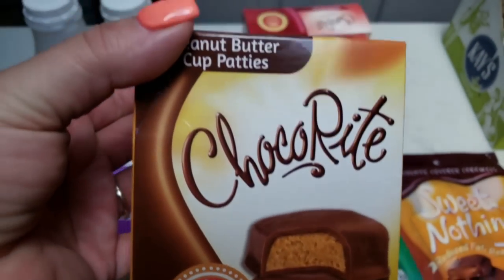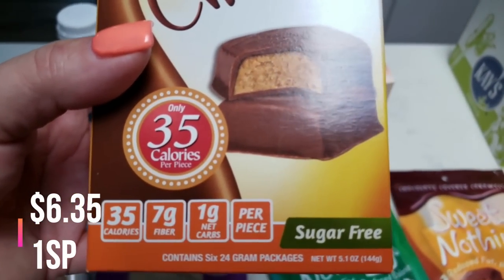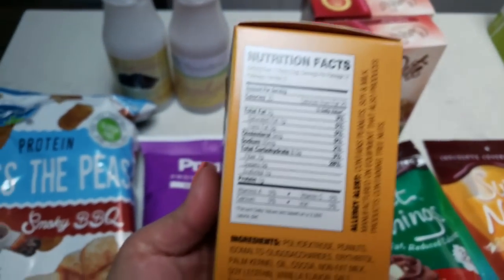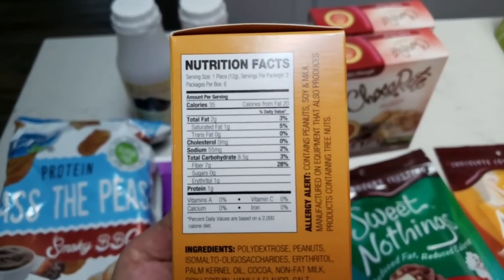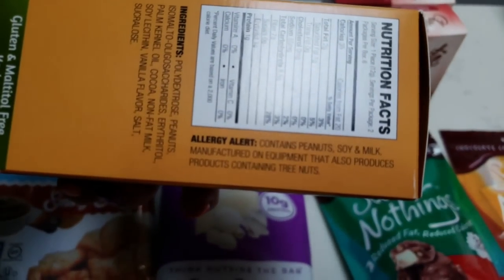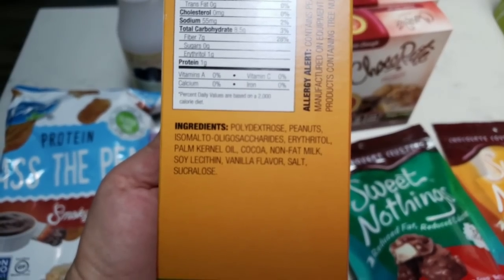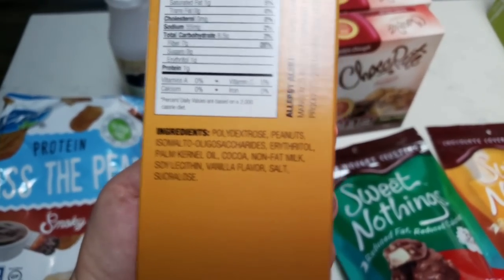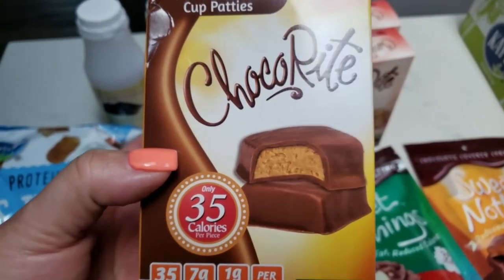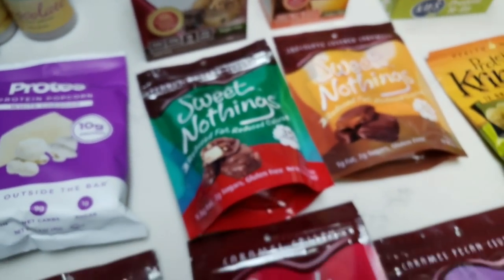Also from ChocoRite, I grabbed these — I couldn't pass them up. Peanut butter cup patties: 35 calories a piece, seven grams of fiber, and one net carb. Again, 35 calories, one gram of saturated fat, zero sugar, and one gram of protein. Allergy alert: contains peanuts. Sweetened with erythritol, and sucralose at the very end. A peanut butter cup patty for 35 calories — where do I sign up? So that's what I got for sweet treats.